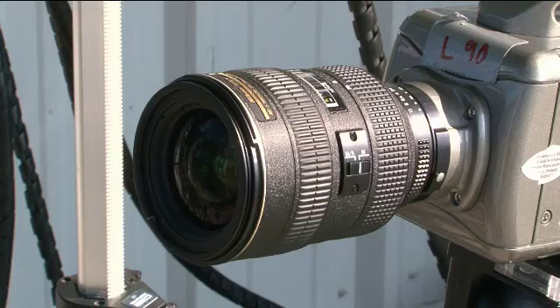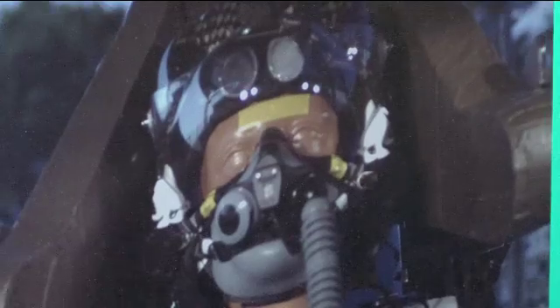We set up our high-speed video. Pan right. Focus. Then we basically let it rip — hit it with the air.